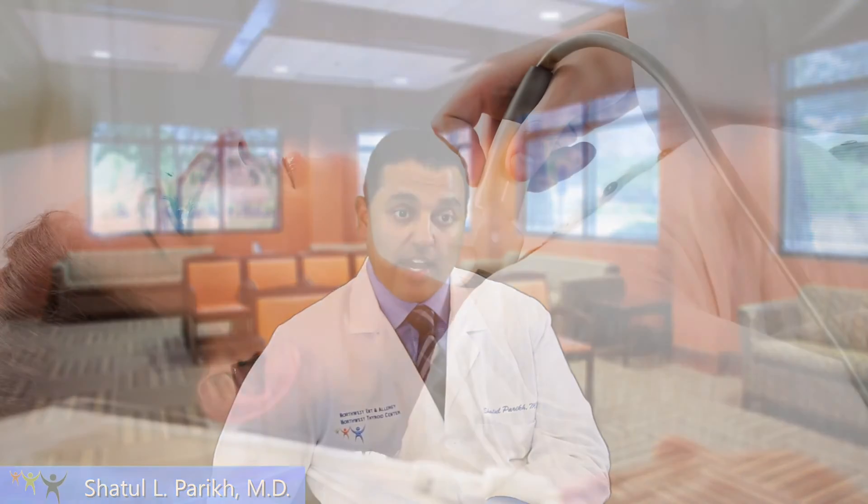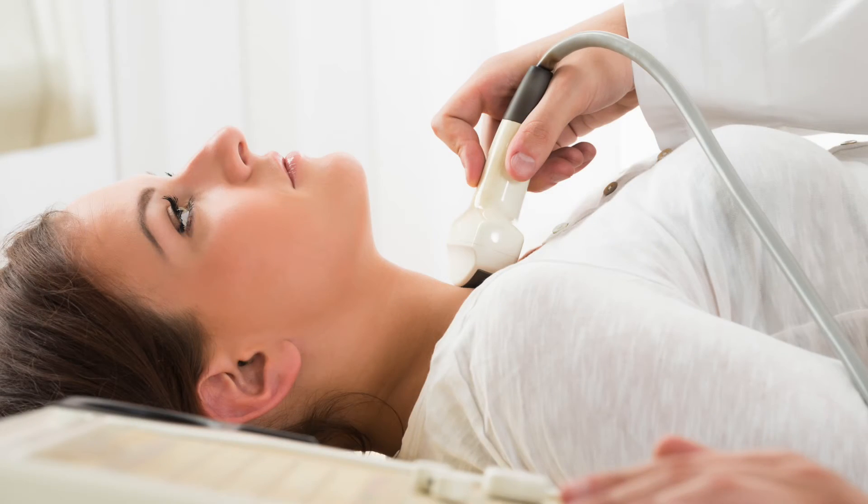The most definitive way to evaluate a thyroid nodule is using a thyroid ultrasound. Thyroid nodules are very common — it's the rule of decades starting at age 30: 30% of 30-year-olds, 40% of 40-year-olds, 50% of 50-year-olds, and so on have thyroid nodules.